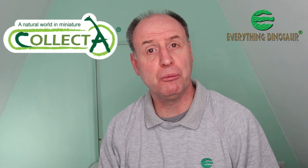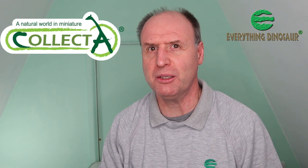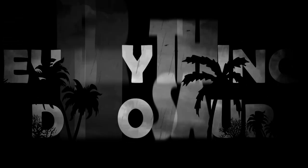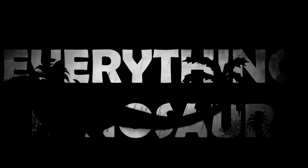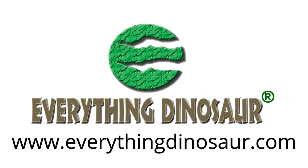Do you like Collector Prehistoric Animal Models? Does the Collector Deluxe range delight you? We've got the lowdown on the final set of new-for-2021 Collector figures. Stick around, we'll tell you more. Hi, Everything Dinosaur here, and in today's video we'll be looking at the last of the new-for-2021 Collector Prehistoric Animal Models.